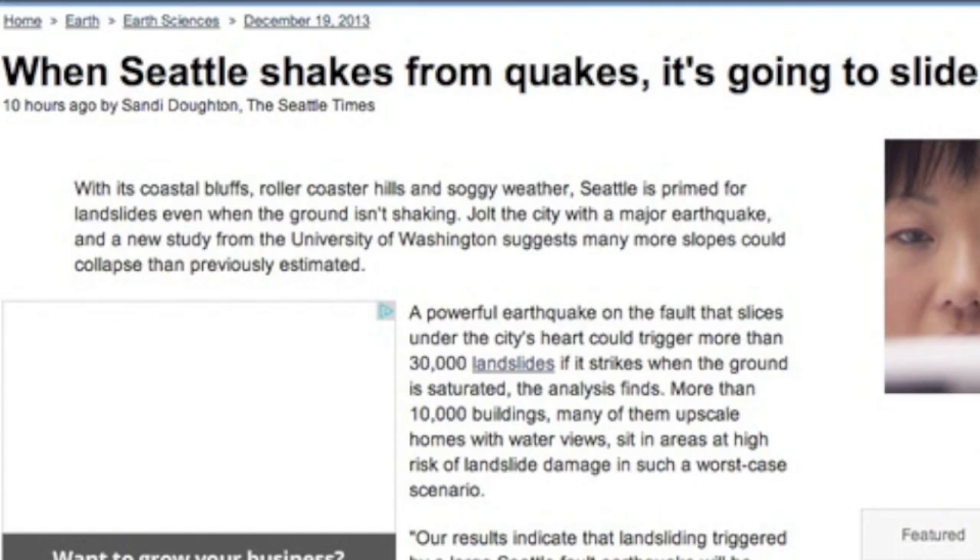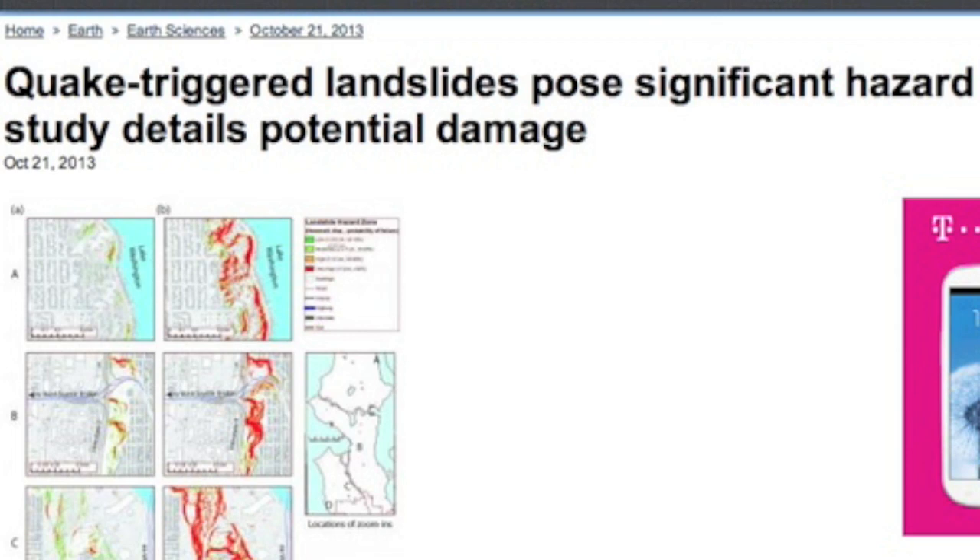A couple articles about what could happen during a Washington state quake — even a six-magnitude rumble could cause serious underground shifts. We've also linked a complementary article from a few months ago.